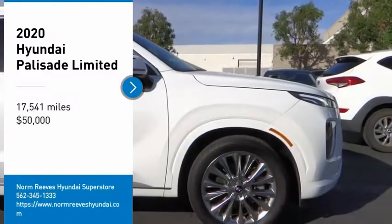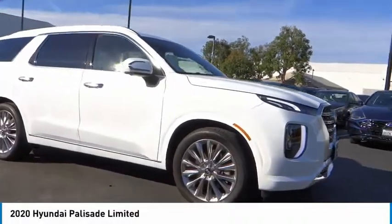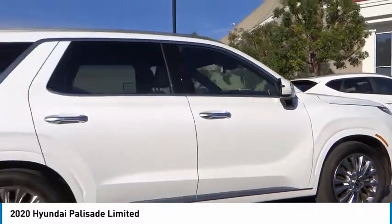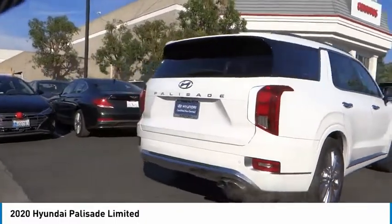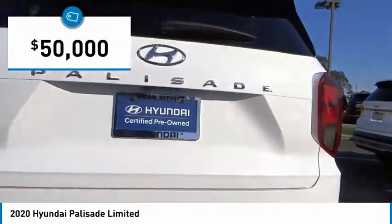Looking for the right vehicle? Check out the 2020 Palisade. The Hyundai Palisade includes loads of interior room, third-row seating, and a stylish exterior. Throw in all the additional technology features and your family will be thrilled to ride around in style, and it's priced below $50,000.